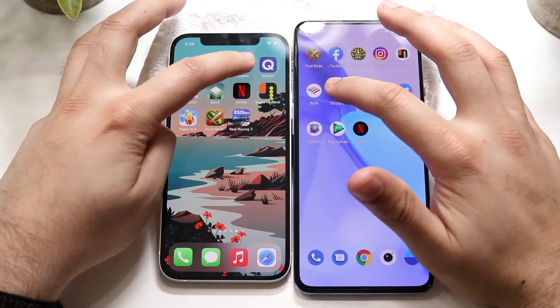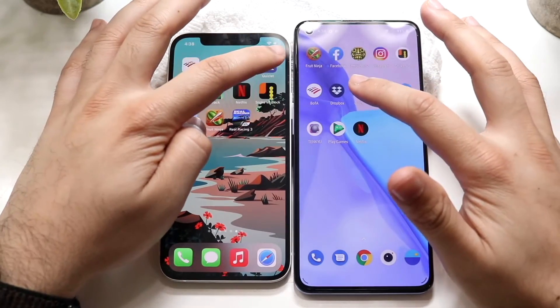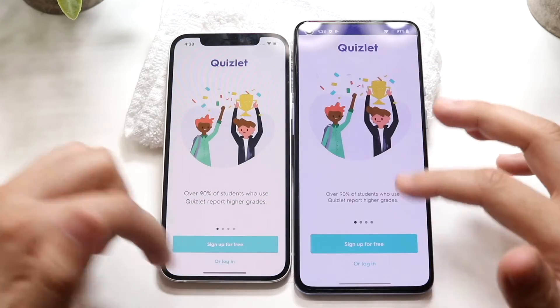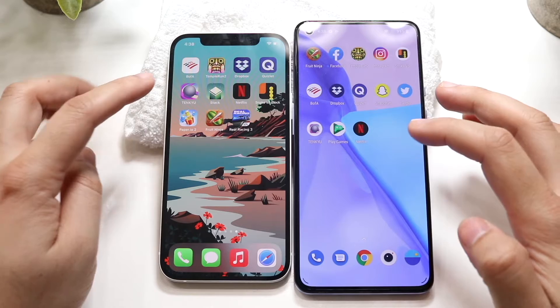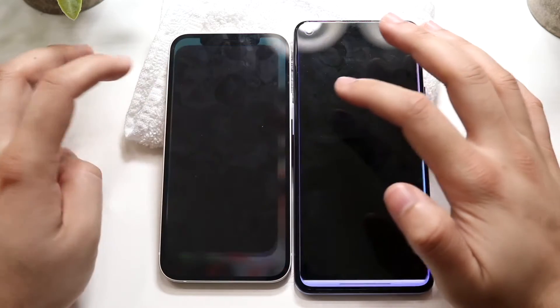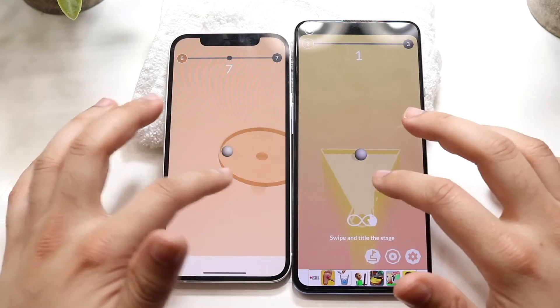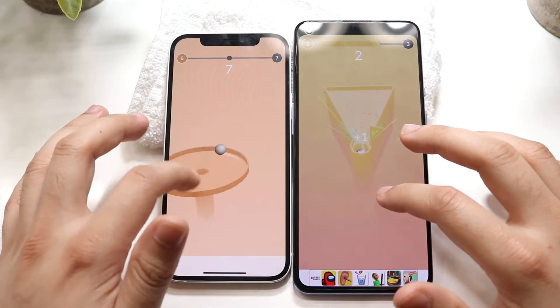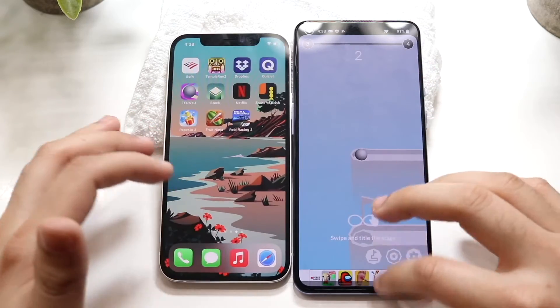Let's do Dropbox — 3, 2, 1. The OnePlus 9 again was the faster one. Quizlet — 3, 2, 1. OnePlus 9 again was slightly faster — very, very subtle differences. Let's do the Thank You app — 3, 2, 1. OnePlus 9 is the faster one again; iPhone 12 a bit behind. Getting into the same gameplay, they're roughly around the same thing in terms of gameplay.